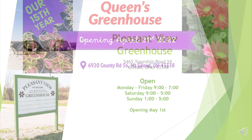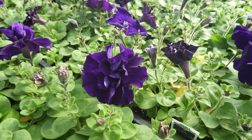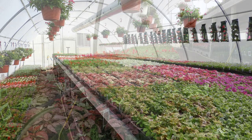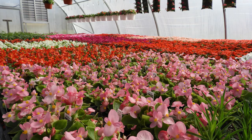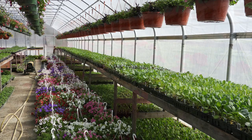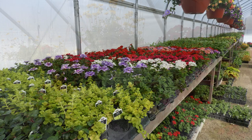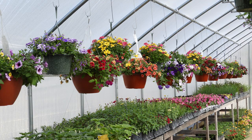The next tour stop was at Pleasant View Greenhouse. Make sure you find them at their new location this year at 5465 Township Road 59, just slightly east of State Route 19. They are open Monday through Friday 9 to 7, Saturday 9 to 5, and Sunday 1 to 5. They had a nice selection of annual flats for sun and shade, a great selection of hanging baskets with lots of vibrant color, vegetable plants including tomatoes, peppers, and cucumbers, as well as herbs and ferns potted up.